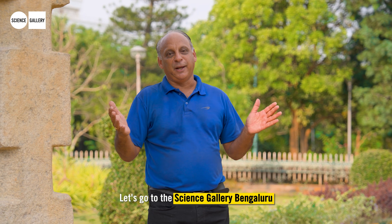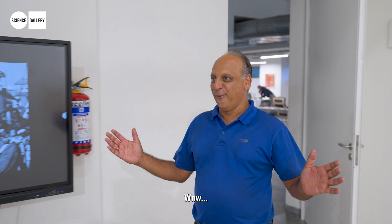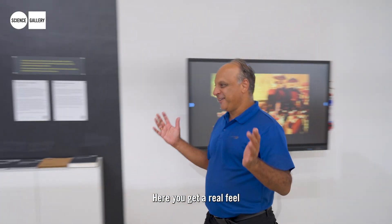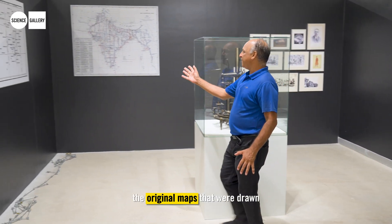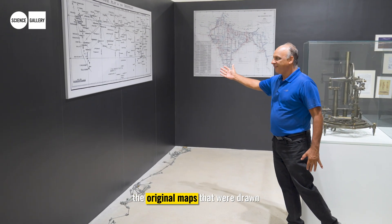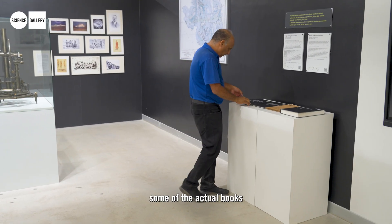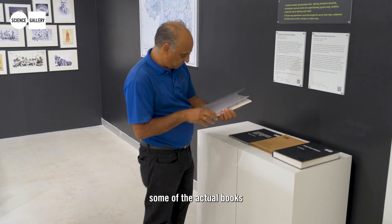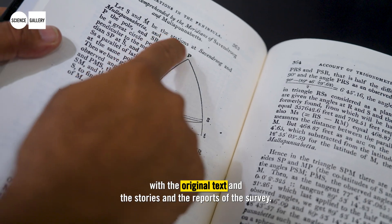And it is the very foundation of the GPS-linked maps that we use even today. Let's go to the Science Gallery Bengaluru to find out more. Here you get a real feel for the kind of instruments used, the original maps that were drawn, and also some of the actual books with the original text and the reports of the survey.